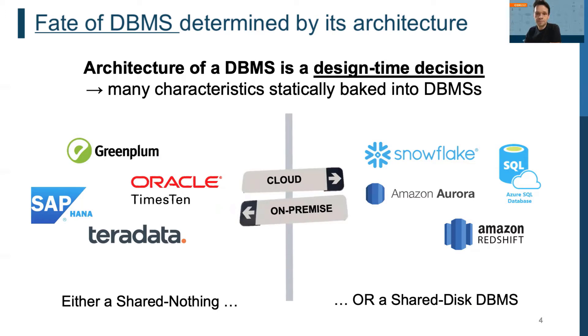For example, database management systems such as SAP HANA or Teradata, which implement a shared-nothing architecture, are typically used more intensively for on-premise scenarios where the workload is known in advance and data and queries can be optimally partitioned across a fixed set of resources. However, shared-nothing DBMSs have a hard time in the cloud where the workload is less predictable and elasticity and robustness against skewed workloads are key requirements.